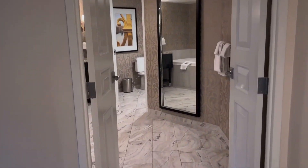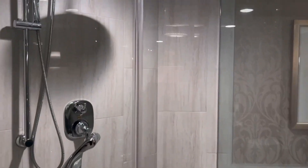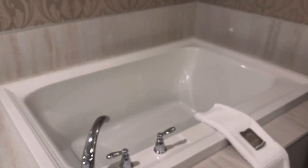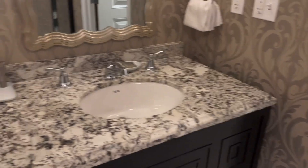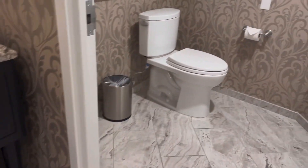This giant bathroom is just lovely. There's a great shower with a really big showerhead — two of them — and a giant bathtub. Of course, his and her sinks, shampoo, conditioner, lotion, hair dryer, and towels. Really big washroom area.